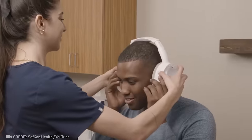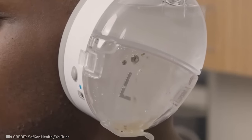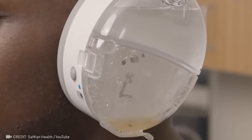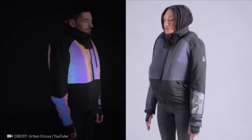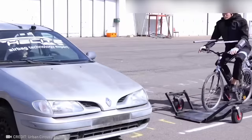No more mess guaranteed — just pure sound when this state-of-the-art technology takes on the task of cleaning your ears. The urban circus needs just 0.08 seconds to protect you from a fall.